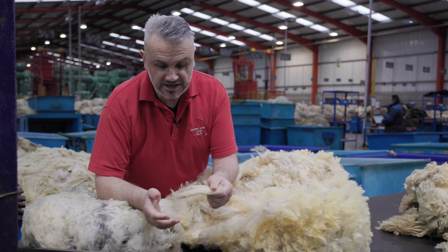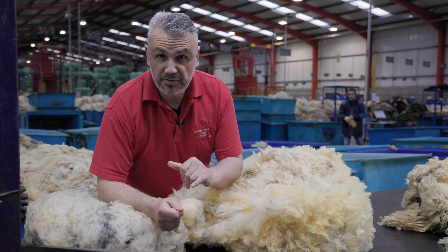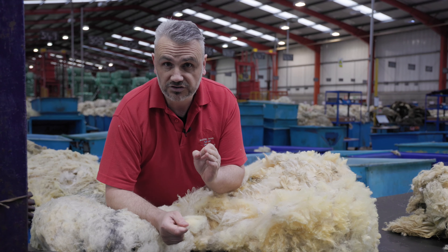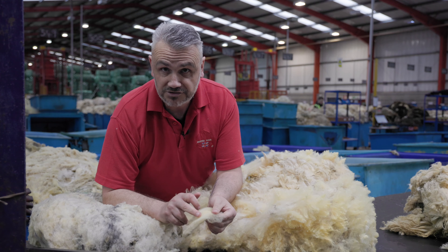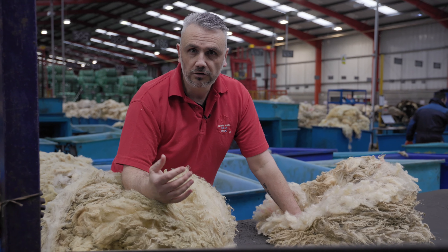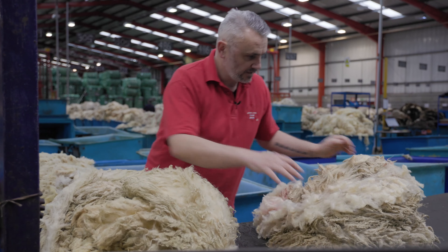A third overriding factor is the yellowing of the wool. This side is against the skin of the animal and this is the staple length — this is the base of the staple, while this is the tip. On a naturally discoloured fleece there is a buildup of sweat, grease, and oils that form into a little ball, and that catches a bacteria called Swint, which causes the yellowing that can rise up the length of the staple.